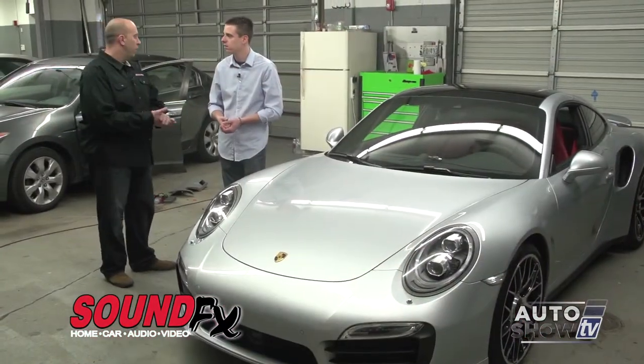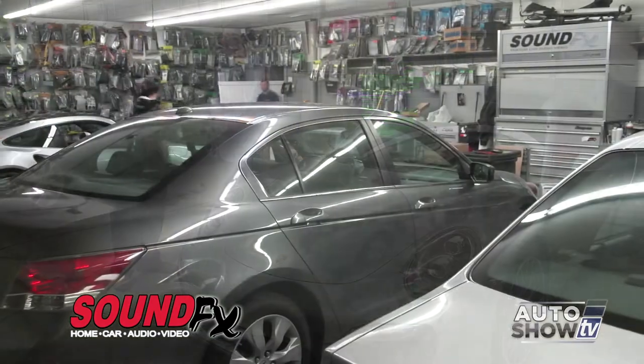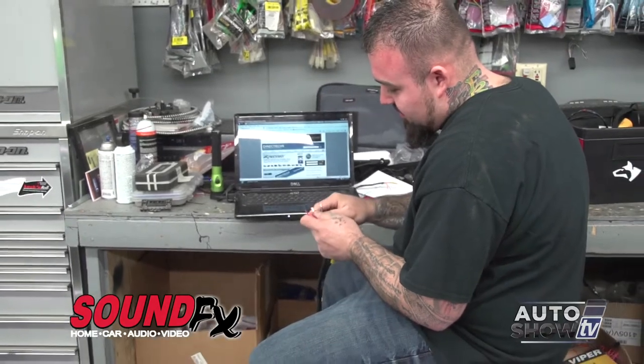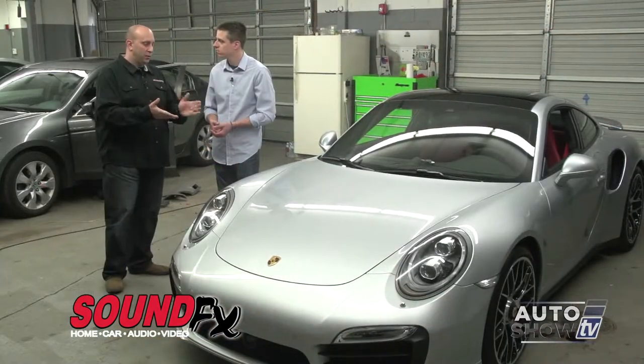A typical day for us, we're going to be doing vehicles like the ones you see behind us — basic installations, remote starters — but we also get special cars like this that come through now and again, and this is one of them I'd love to show you.